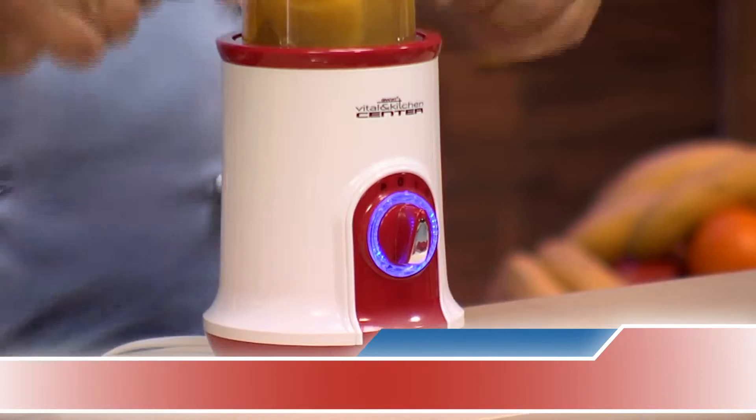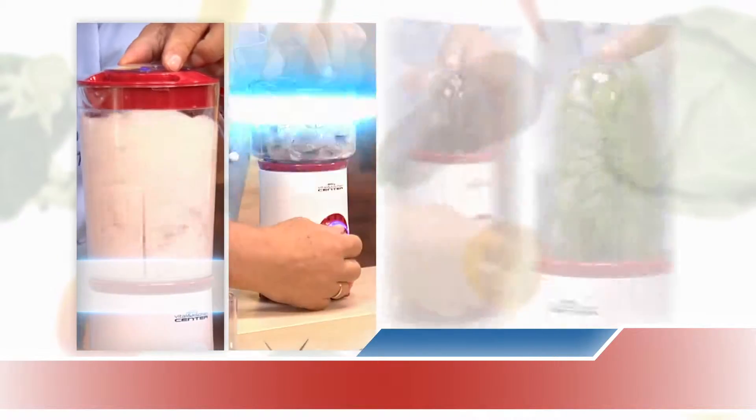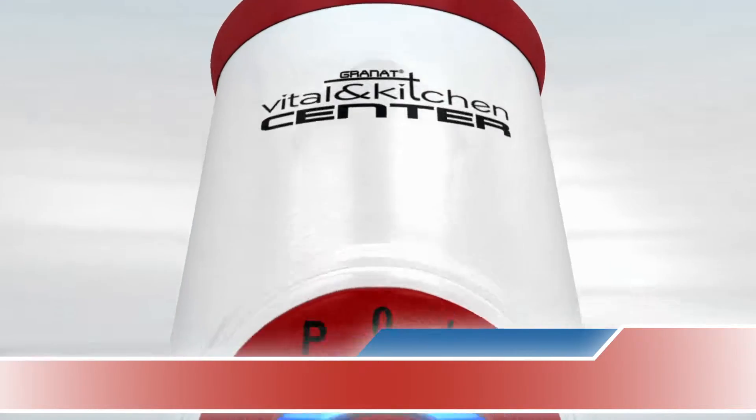Today I've got something very special. I'm going to show you something you can really use at home in order to eat healthy. Ladies and gentlemen, the Granat Vital and Kitchen Center. Shorter time spent in the kitchen, more time for your family. This machine can do all that. You've got a blender, a meat chopper, a grinder, and of course the main component, a high-speed motor.